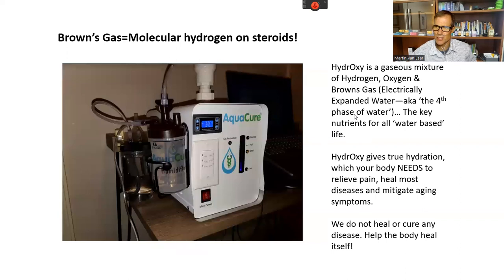Brown's Gas gives a real deep hydration of the system and helps with pain. By giving this much hydrogen, we're basically helping the body heal itself. When you breathe this hydrogen for just 12 seconds, it's equivalent to drinking a whole liter of activated hydrogen water. So it's a very quick and deep way to reduce inflammation in the body.